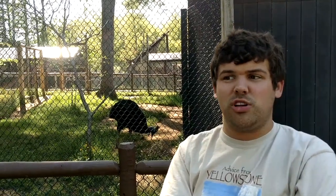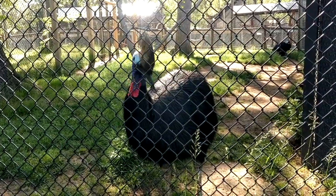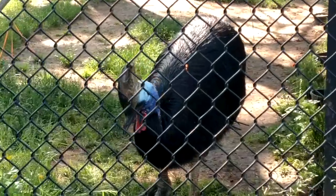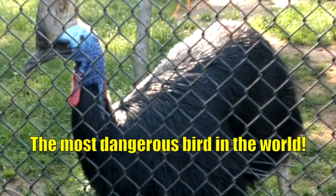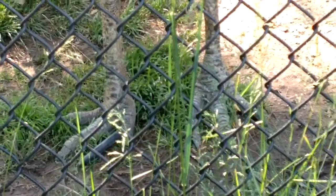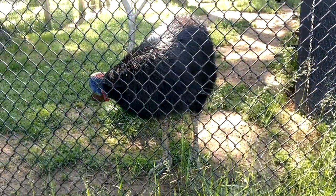Now I'm in front of the cassowary enclosure. The cassowary is another cousin of the ostrich - seven feet tall, weighs 220 pounds, and can run 40 miles an hour. It's also the most dangerous bird in the world and the only bird that has that bony crest on top of its head. If you look at their feet, you can see they've got claws on their feet just like a velociraptor.